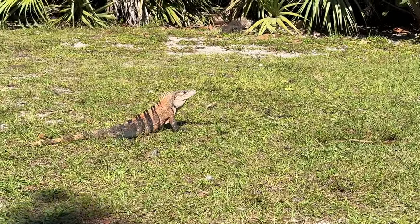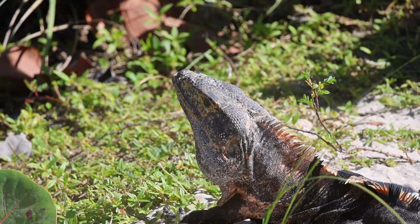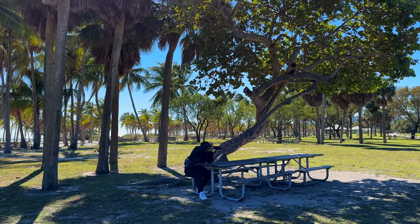In Miami you can see lots of iguanas chilling in the sun, showing off their bright colors and birds flying all around. Crandon Park is a heaven for bird watchers.